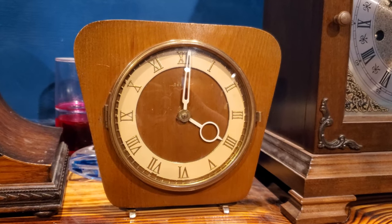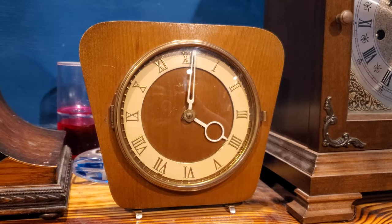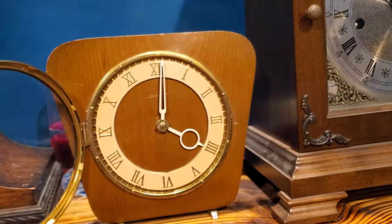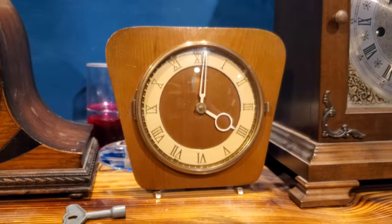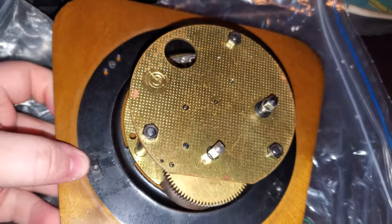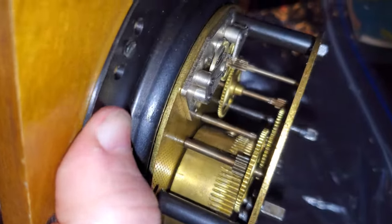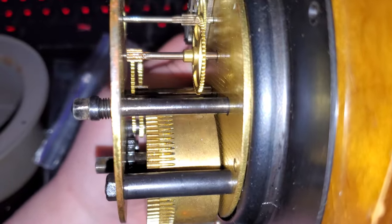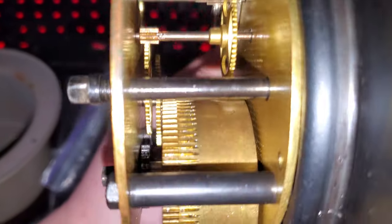The reason there is a wind-up arbor on the back and then this bezel here opens is kind of redundant. This movement was used in various different styles of clocks, and most of those clocks did not have an openable bezel like this. It's possible to open this gently with one hand. So now I'll show you the inside — here's the inside of the Vesna.